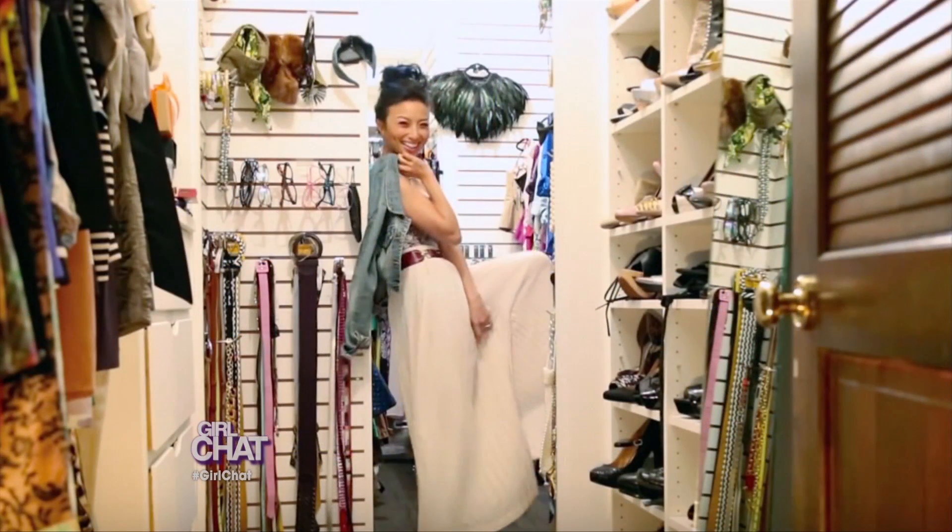And also velvet rods. My gosh, your closet looks like a store. I've been in there, it does look like a store. Look at her glasses and everything.